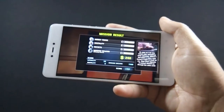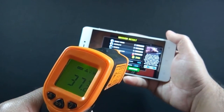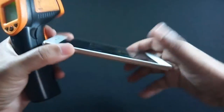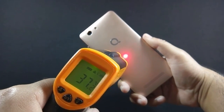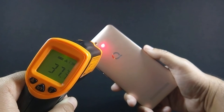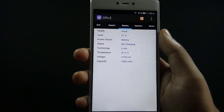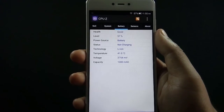Let me show you the temperature now. The maximum temperature is 38 degrees on the front and the temperature is touching around 40 degrees on the back. The phone is warm but definitely not hot — you are not going to face any problem holding the phone while playing games. I have played Dead Trigger 2 for 5 minutes and the battery drops by 3%.